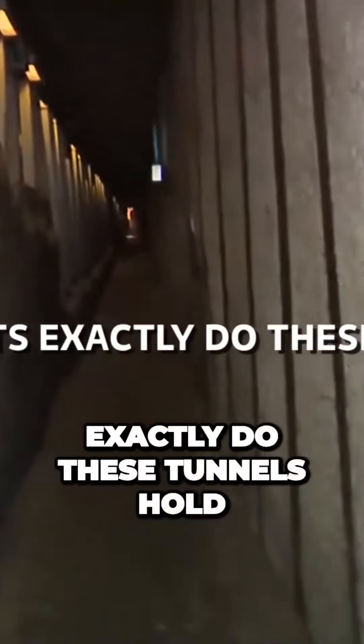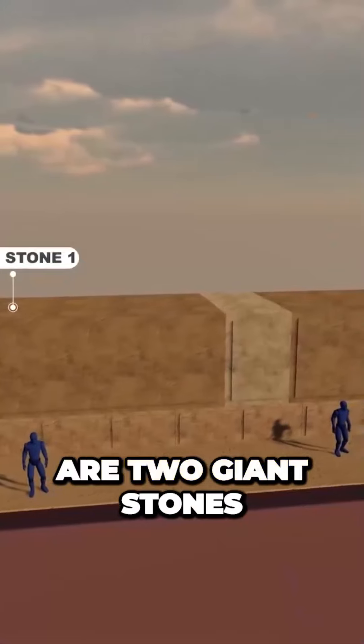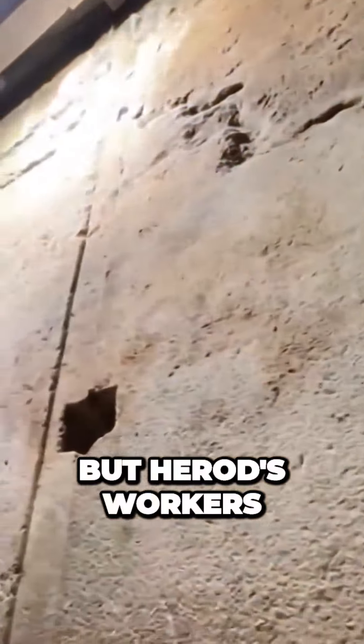But what secrets exactly do these tunnels hold? At the tunnel's beginning are two giant stones, too large for any modern-day machine to lift, but Herod's workers had moved them.